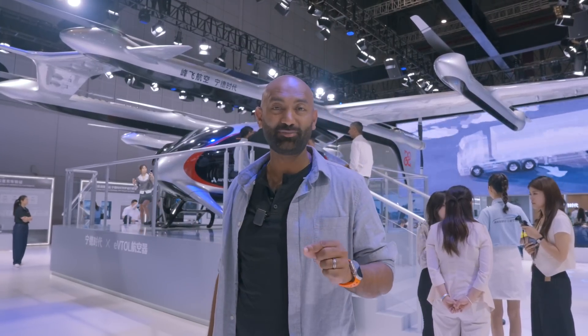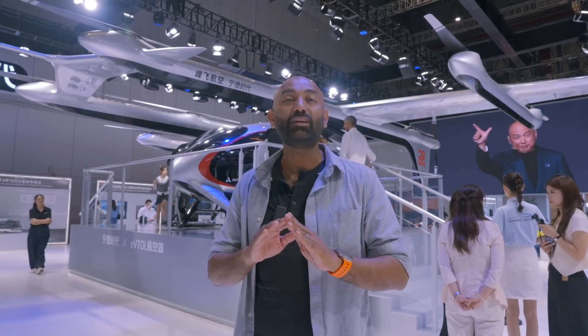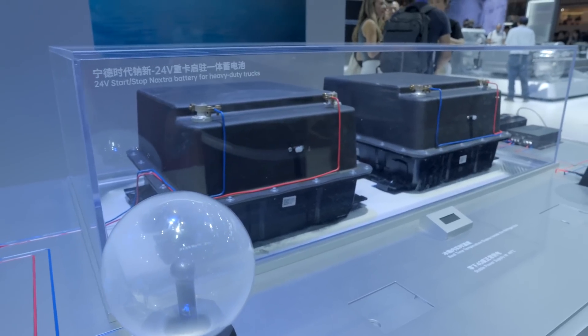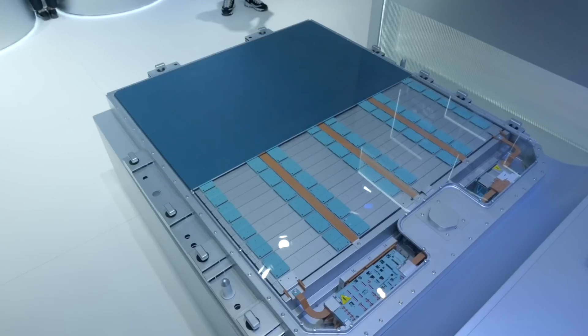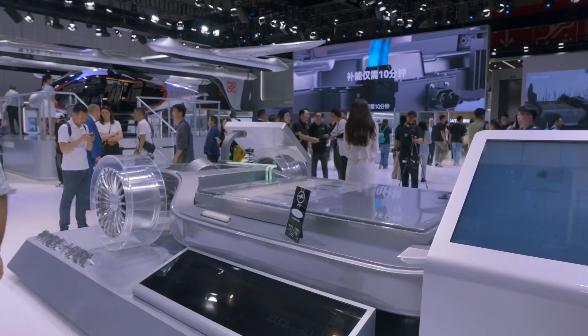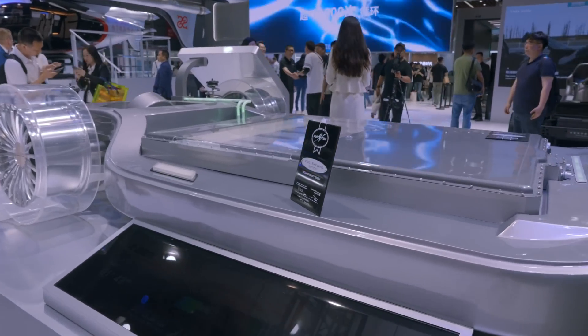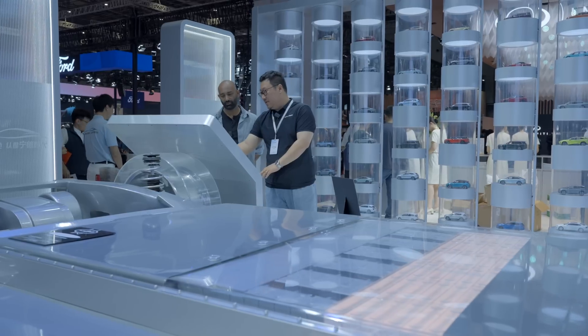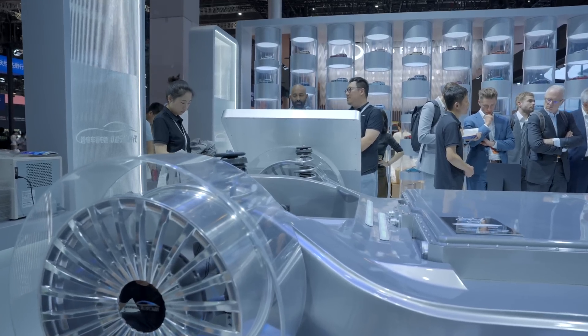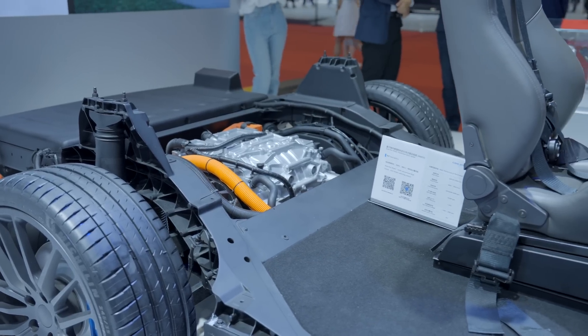No, that comes down to the three battery announcements that CATL made that I think will completely revolutionize the industry. And to see how all this ties in together and why it's going to be a complete game changer for the automotive industry, we're going to do a deep dive and tell you how it all works. So let's get started.